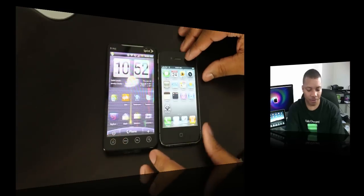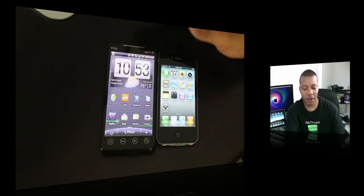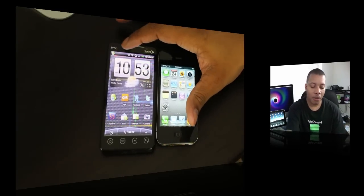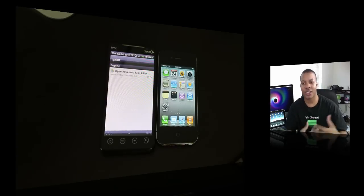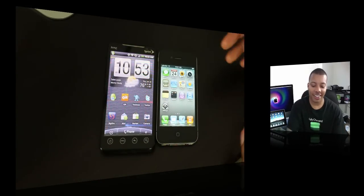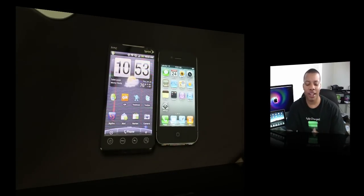The one thing that the Evo does do better than the iPhone — and it falls in line with multitasking — is the notification system. The iPhone has that little annoying pop-up that pops up and makes a sound, but the Evo just has this slide-out bar. New emails, tweets, things like that will all be right there — just swipe up and it goes away. That is absolutely the best notification system I've seen on a phone to date, and hopefully Apple will adopt that. But I think multitasking as a whole, I'll take the iPhone for the pure execution of it and the battery life savings.